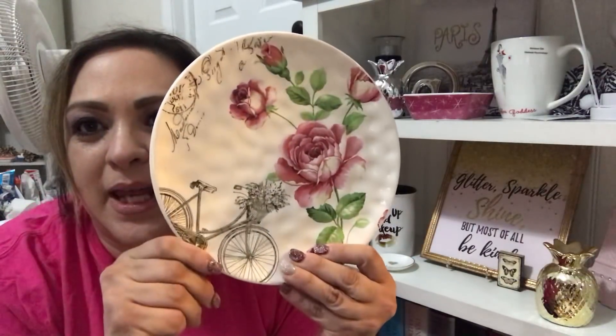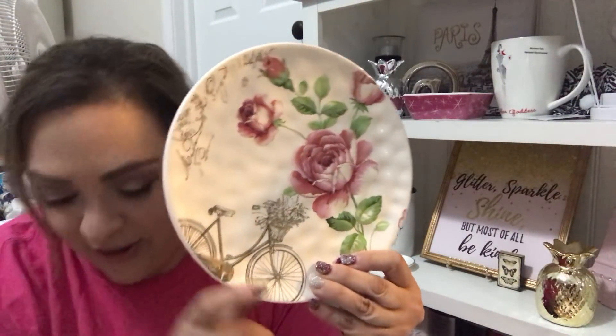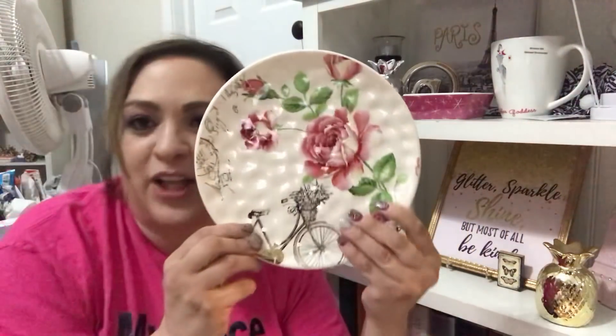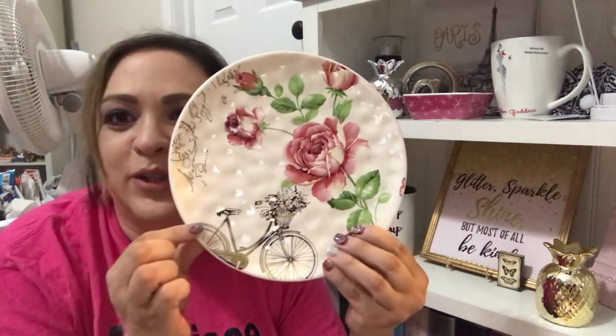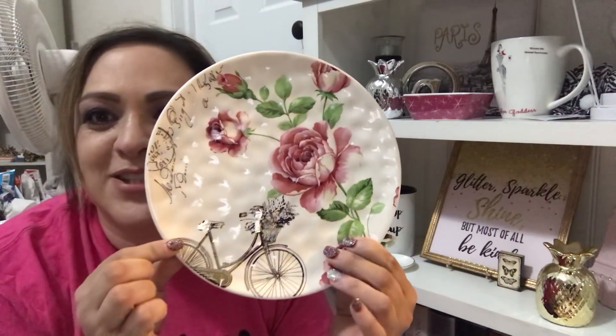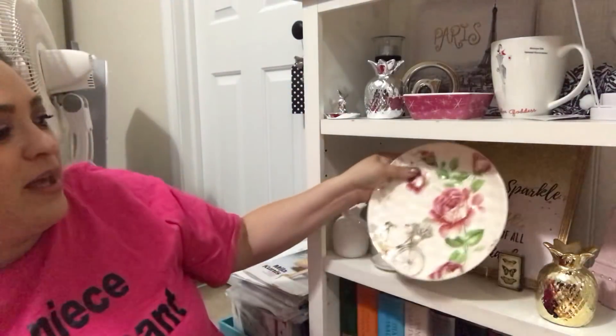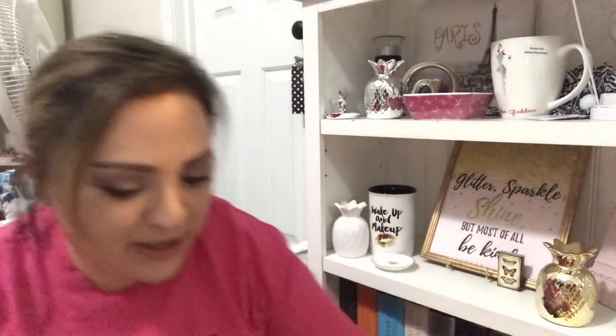I fell in love with this a few weeks ago but I did not pick any up. I thought $7.99 was a little bit much for a plate, but it was on sale. This was $7.99 and I got it for $1.60. How beautiful is this? I just love it — with the bike and the roses, so pretty. I'm going to put it up on my shelf. I think it's gorgeous.